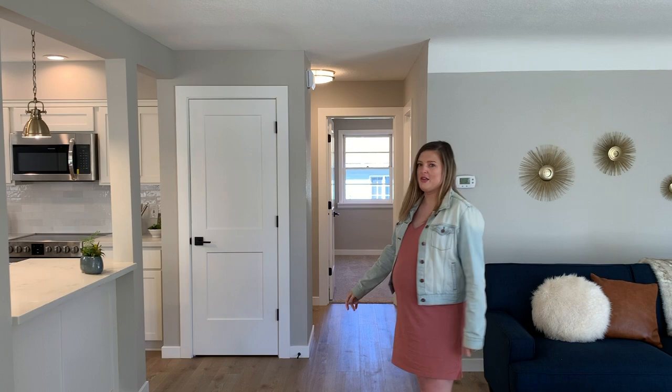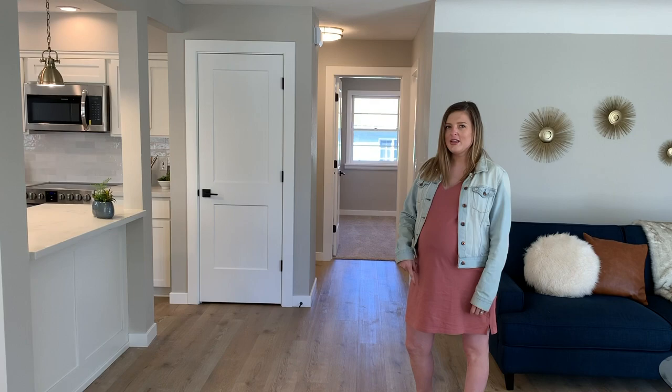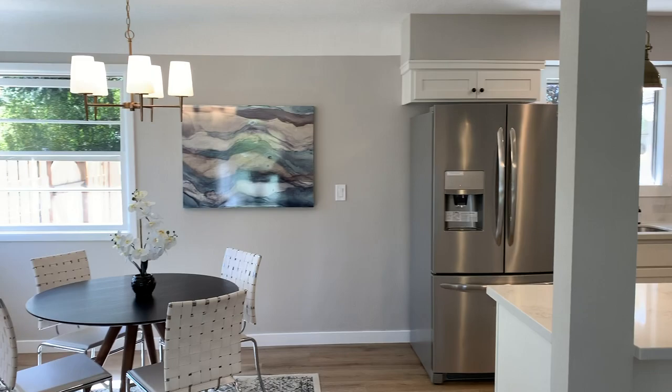This wall was further in this way — we're flush with the wall here now. It just felt really small and didn't give you the opportunity for things like an island or a pantry. But the floor plan changes we made really allowed for us to have the pantry, the open concept, the island, and just made it a lot brighter and feel a lot more spacious in here.